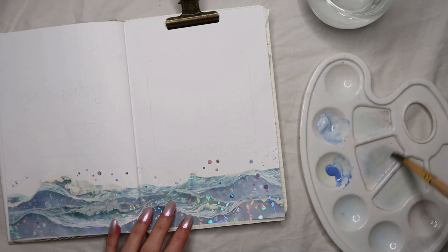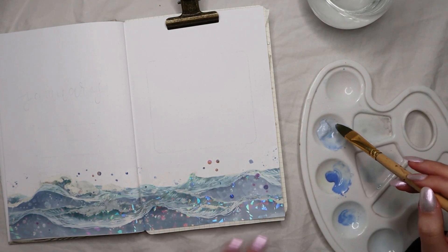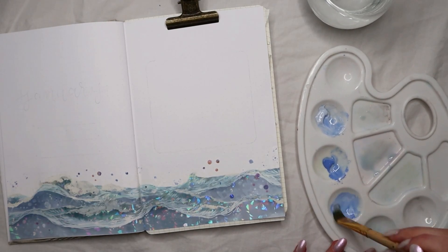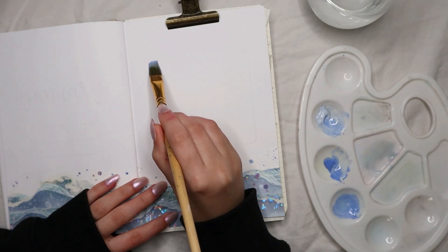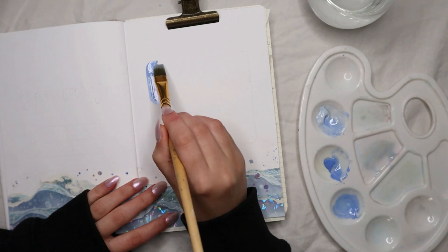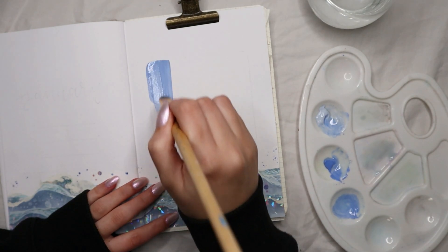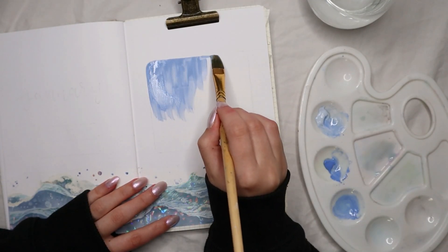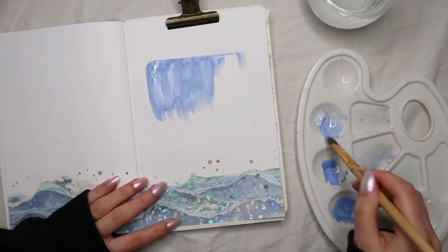Now I'm moving on to the painting portion of the setup because this part needs to dry before I add pen on top and stickers. I'm going to use the Arteza gouaches to make an ombre effect that matches the colors of the waves for the box of my to-do list for the month. I chose two tubes of gouache that would resemble the colors of the waves at the bottom — a lighter one and a darker one — creating an ombre effect for the inside of the box.